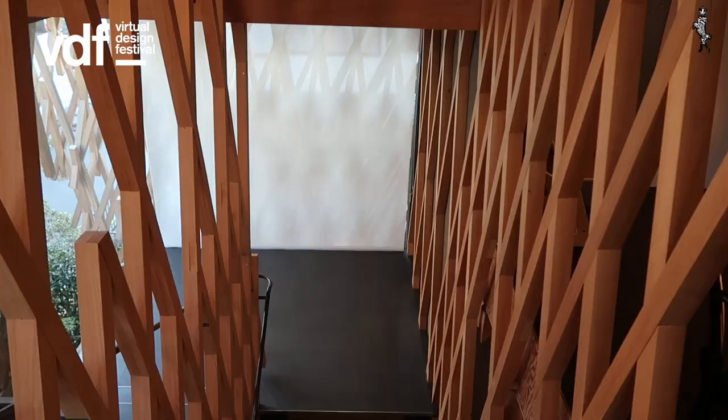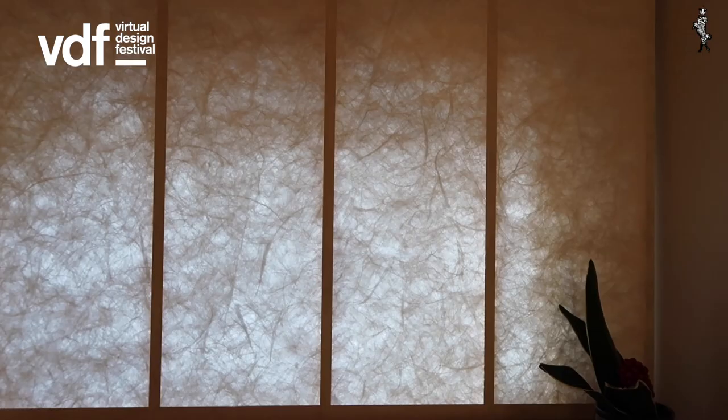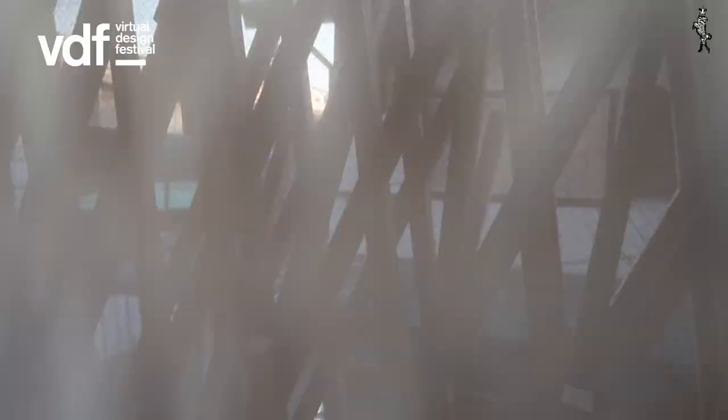Did you notice how many times I said traditional? Don't get me wrong — I think in this particular project, called Sunny Hills, Kuma succeeds brilliantly. This feat of Imagineering has made this small shop for a manufacturer of Taiwanese cakes a major attraction for both street and architecture lovers.